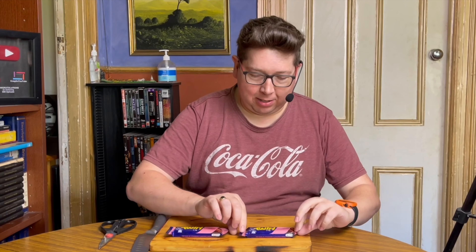Welcome to another episode of Checkout Basket. Today I've been down the lolly aisle and I've found Twirl have brought out a new flavour. They've gone down the strawberry variety, and I have a couple here.